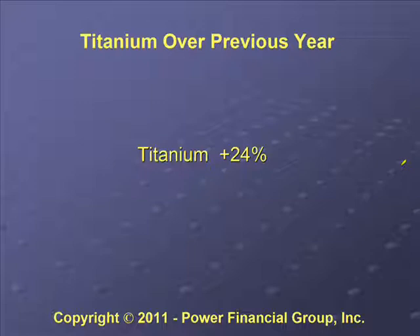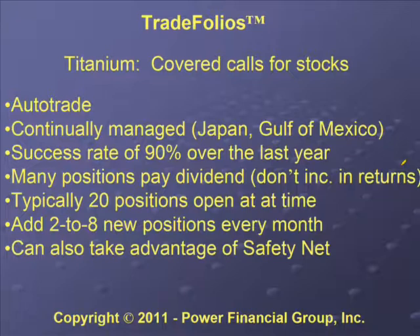For Titanium, over the previous years of investing in covered calls, we've had a return of about 24%. Titanium does covered calls for stocks, and we have auto-trade brokers that can trade it automatically for you — we post the trades and they automatically execute. Titanium is continually managed; we read and watch the news, and if some event happens like the tsunami in Japan or the oil spill in the Gulf of Mexico, we look to see what companies might have problems and exit them. Titanium had a success rate of 90% over the last year.